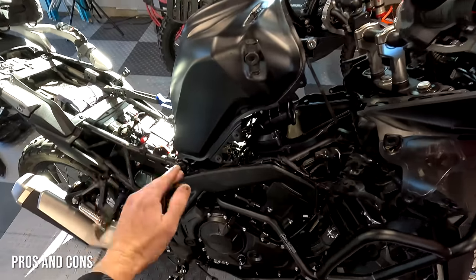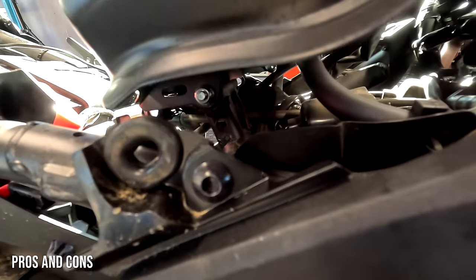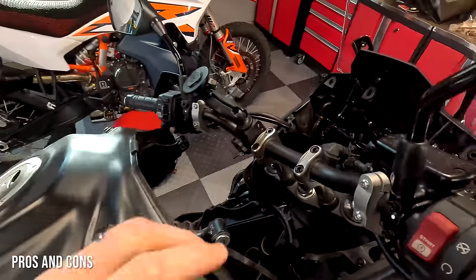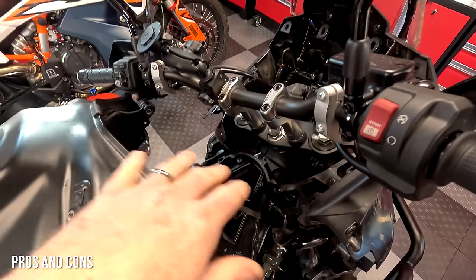Another major downside is the air filter being under the fuel tank — this is actually a deal breaker for me personally. I ride in groups in the desert Southwest of the USA where it's dusty, and I need to clean my air filter frequently. I'm not going to remove the gas tank every month to clean my air filter. It's the same reason I wouldn't personally buy the Ducati Desert X for my own use. For a bike meant for off-road travel, that's a deal-breaking design choice.